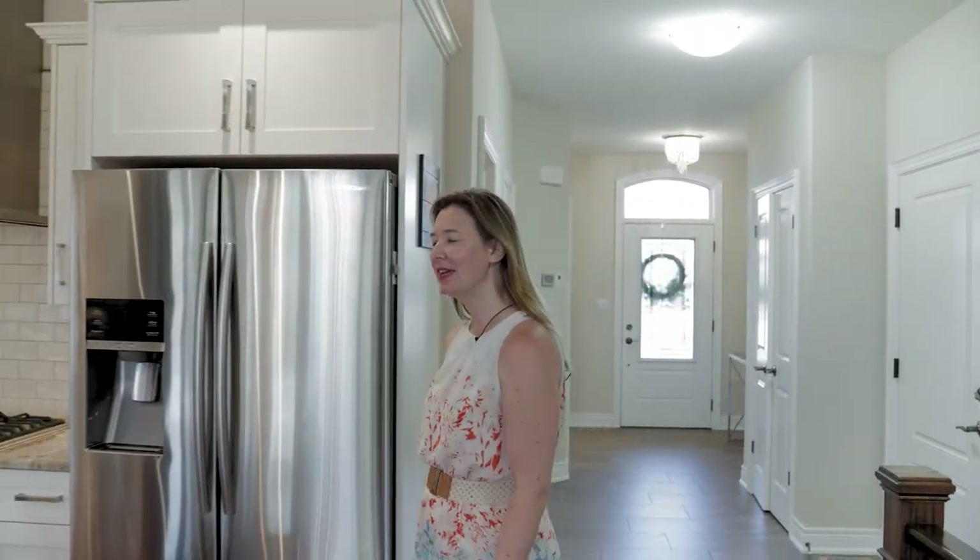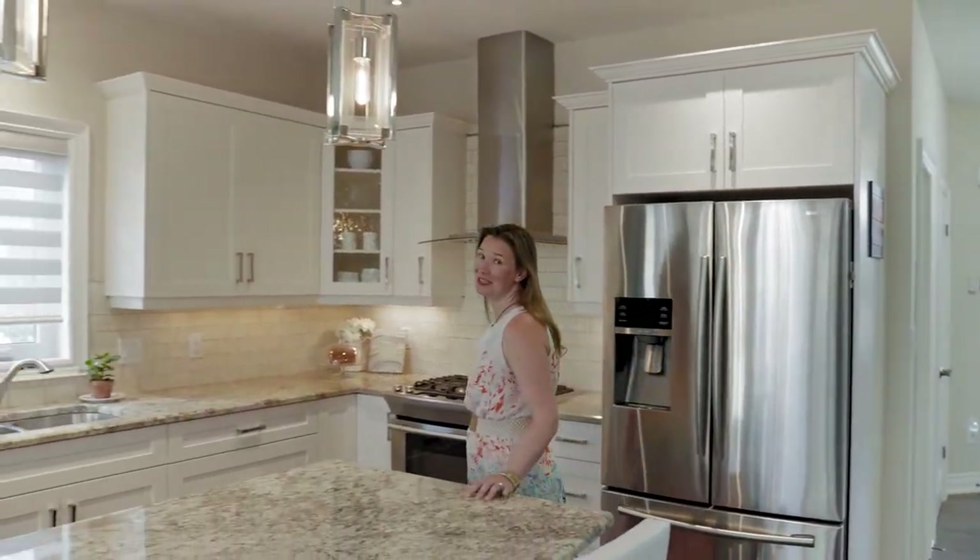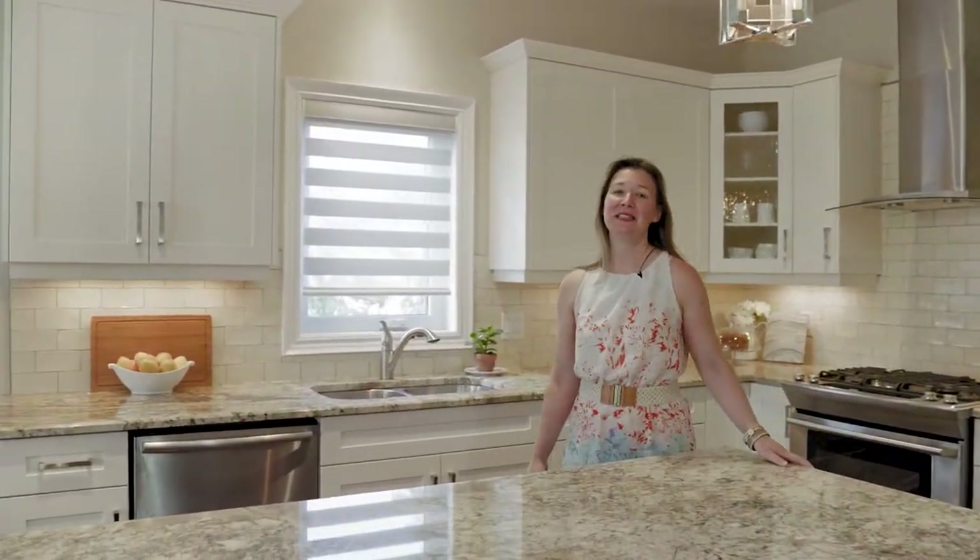This home was built in 2016 by Blythewood Homes. My sellers are actually the original owners of the house, and have put lots of extra time, money, and attention to detail into all the little things of the house.